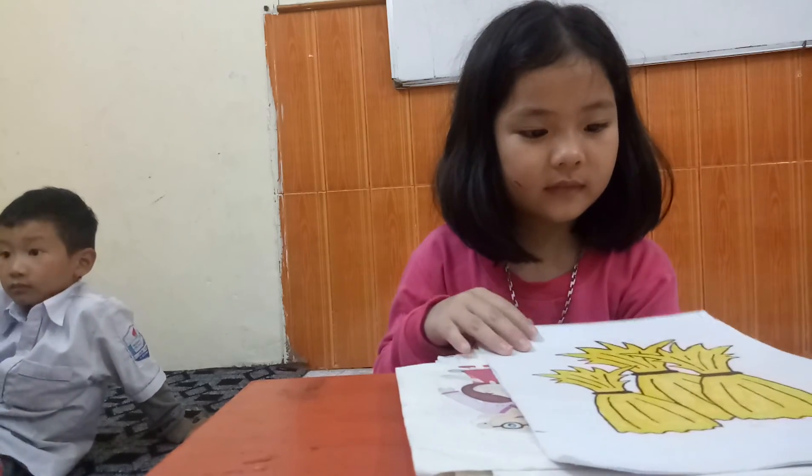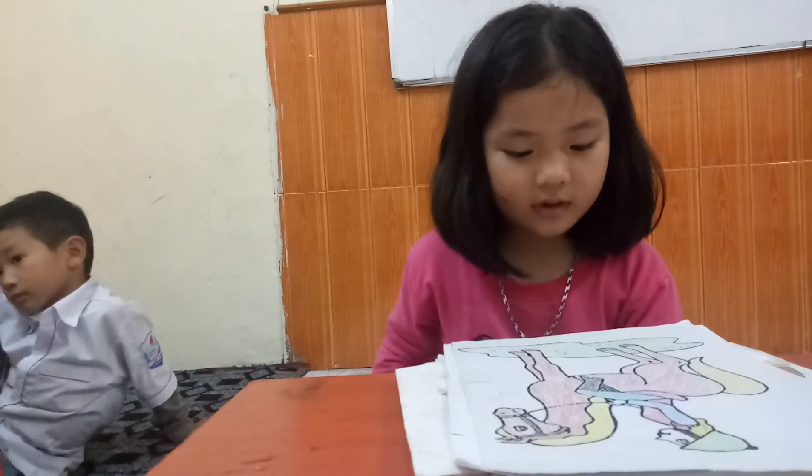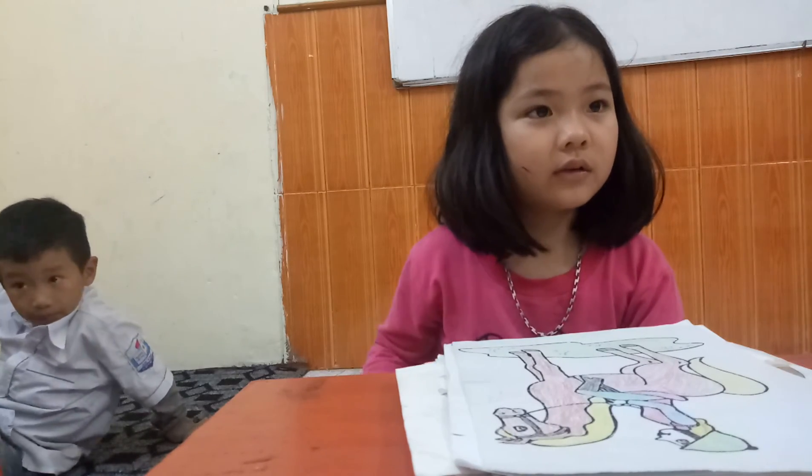Good, and the next picture, what's it? Hay. Hay. Hay. Good, it's a? Horse.